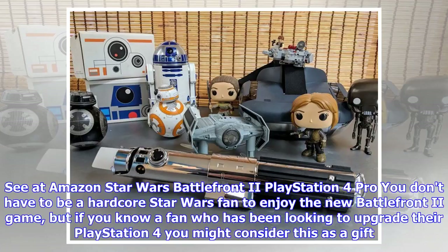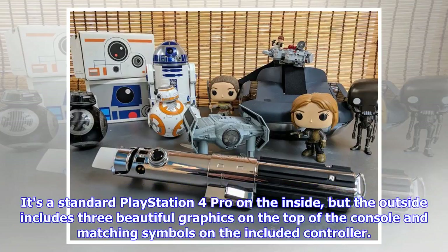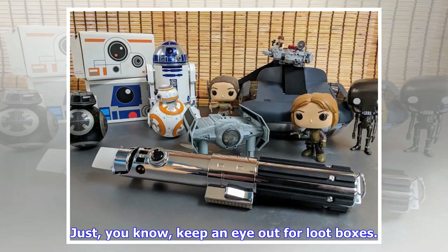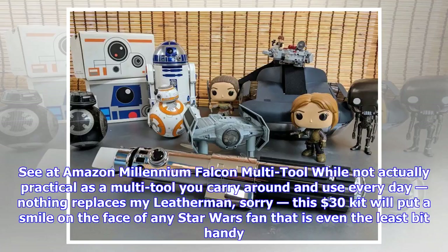Star Wars Battlefront 2 PlayStation 4 Pro Bundle. You don't have to be a hardcore Star Wars fan to enjoy the new Battlefront 2 game, but if you know a fan who has been looking to upgrade their PlayStation 4, you might consider this as a gift. It's a standard PlayStation 4 Pro on the inside, but the outside includes three beautiful graphics on the top of the console and matching symbols on the included controller. This $400 bundle is already a decent price for the nice theme, and getting a copy of Battlefront 2 in the box is a nice addition — just keep an eye out for loot boxes.